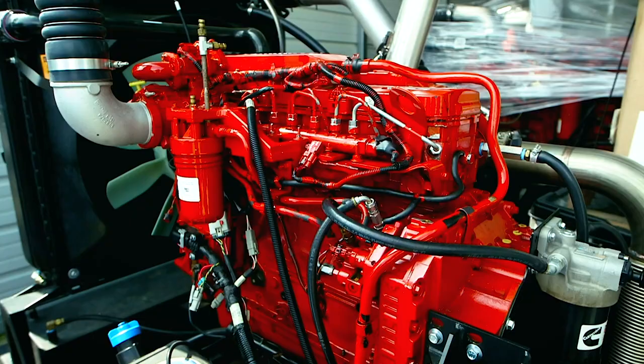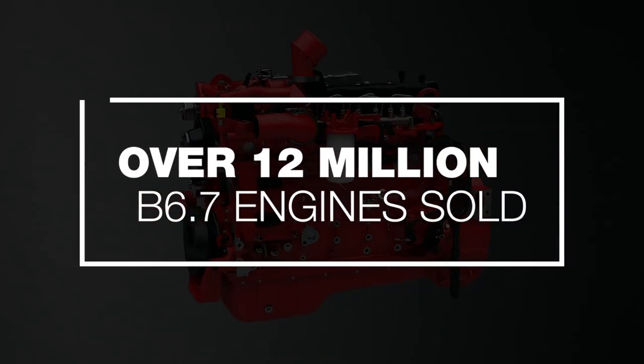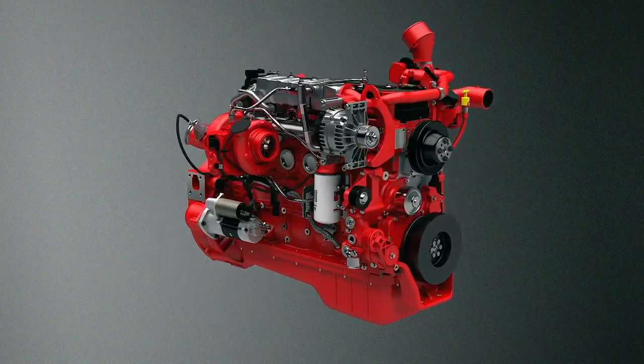Today, we're going to share a few highlights for each of our engine models. The B6.7 has been continuously improved for almost 40 years. With over 12 million engines sold into thousands of different applications, we've used this learning to bring you the most reliable engine ever.